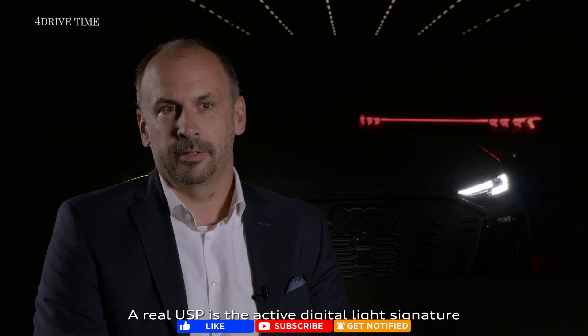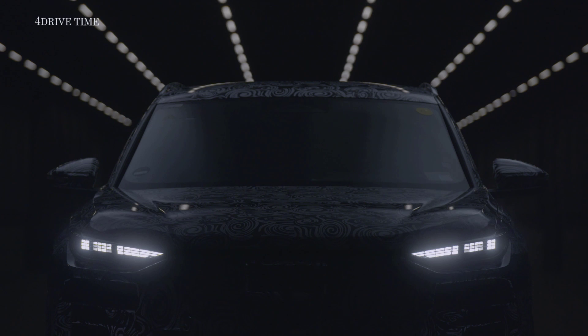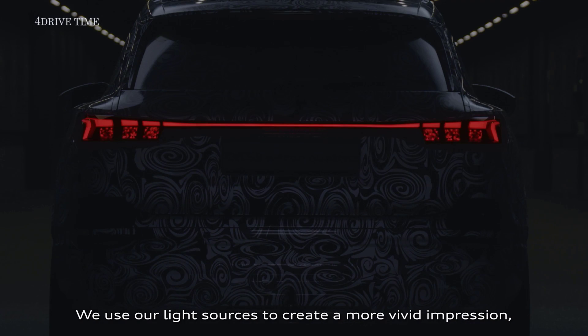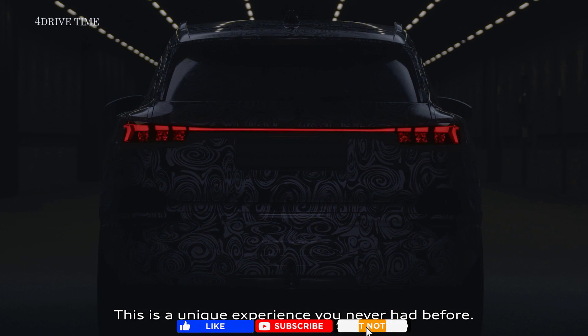A real USP is the active digital light signature, which makes Vorsprung durch Technik visible to everybody. We use our light sources to create a more vivid impression, so individual elements are dimming up and dimming down — this is a unique experience you've never had before.